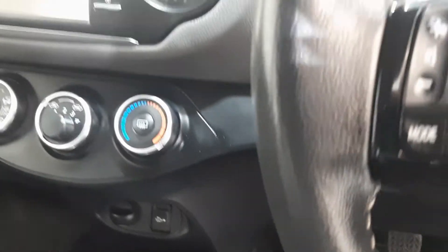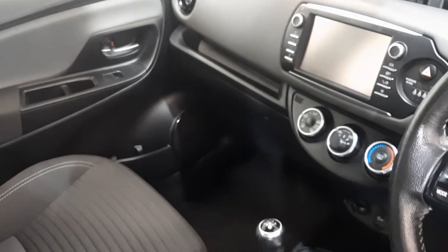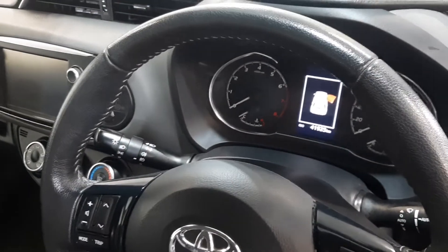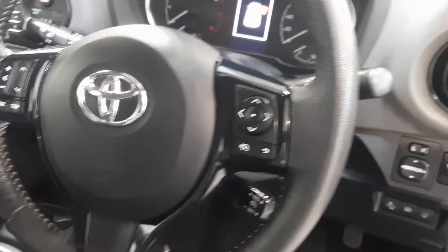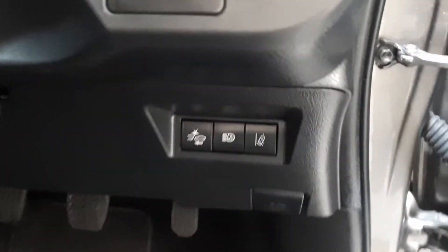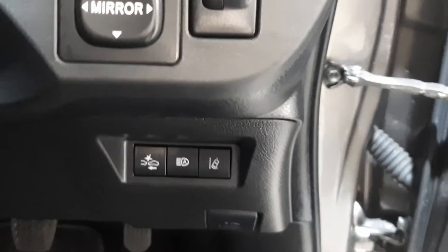USB and auxiliary port. Multi-function steering wheel. Lane assist, automatic headlights, and collision alert.